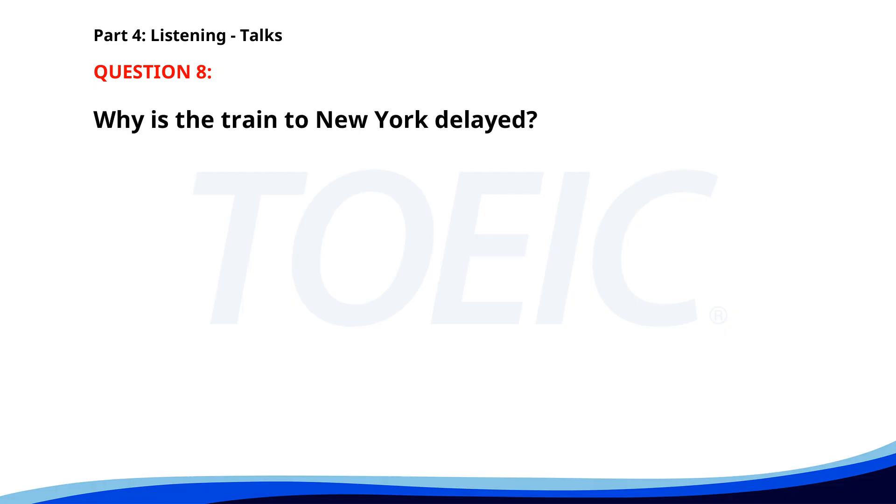Number 8. Attention all passengers. The train to New York will be delayed by 30 minutes due to track maintenance. We apologize for the inconvenience and appreciate your patience. Please listen for further announcements for updated schedules. Why is the train to New York delayed? A. Technical issues. B. Track maintenance. C. Weather conditions. The correct answer is A. Track maintenance.